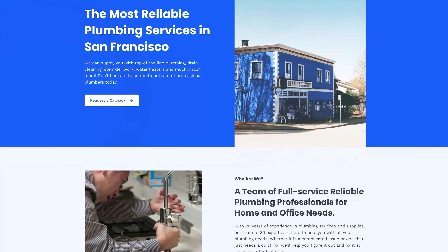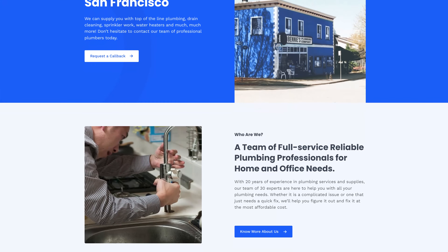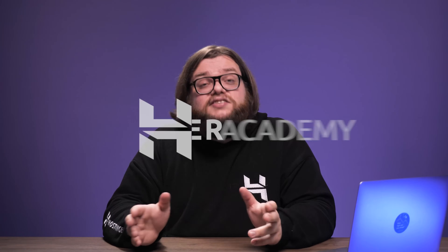Brand recognition, revenue, and people sharing your content — if that sounds like something you're after, you're probably looking to launch a website. Lucky for you, doing that is fast and easy with WordPress. So welcome to Hostinger Academy and let's learn how to make a website together.